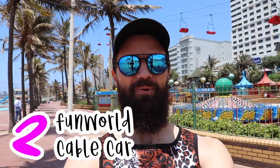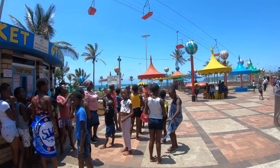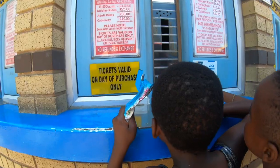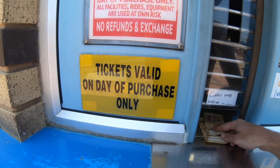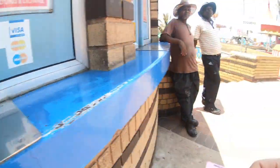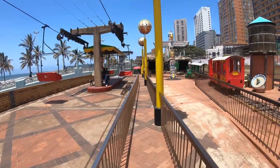I'm really excited about our next stop because it's one of my all-time favorite things to do in Durban. We're at Fun World and we're going to go for a ride on the cable car. The cable car is an awesome way to see the beachfront. I've scored a ticket for the cableway — it's 40 Rand now, not 20 Rand as I said. A classic piece of Durban history.